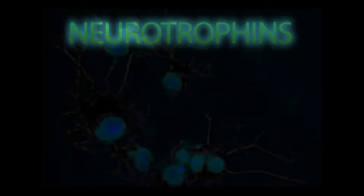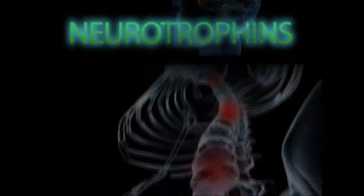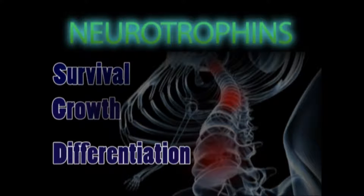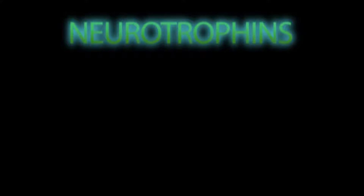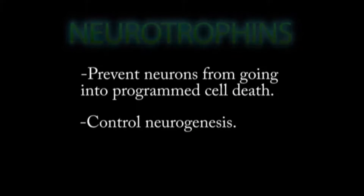Neurotrophins are a type of protein that are responsible for the survival and development of neurons in the brain and in the spine. They are part of a type of protein that signals for the survival, growth, and differentiation of certain cells. As well, neurotrophins can prevent neurons from going into programmed cell death. They also control neurogenesis, the process that creates neurons from neural stem cells.